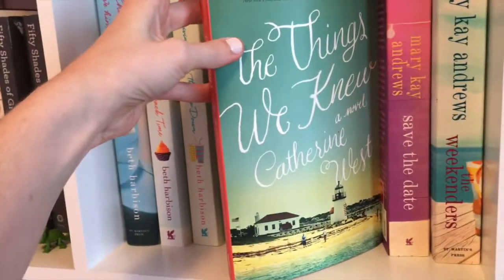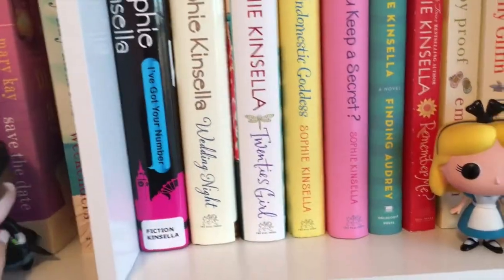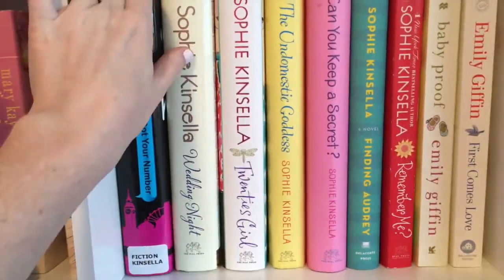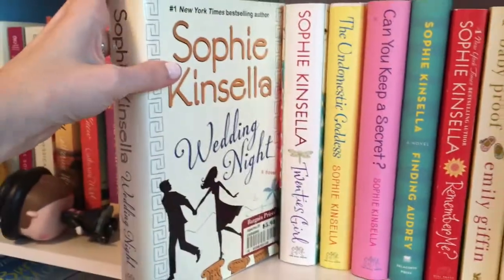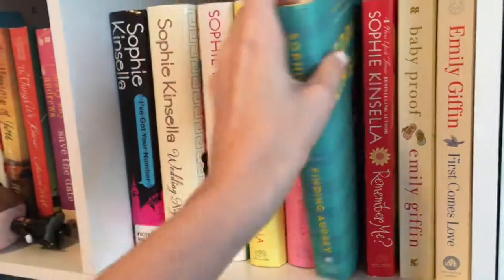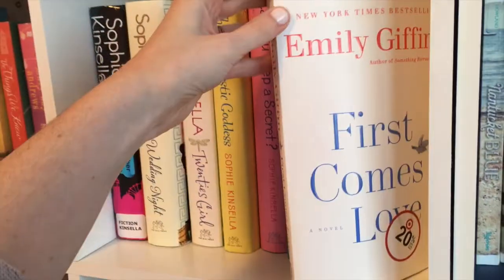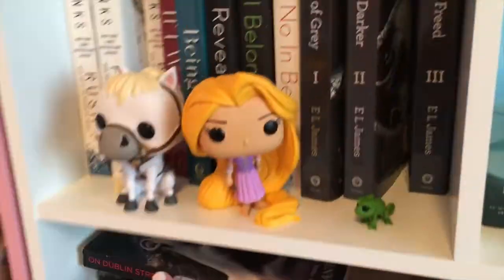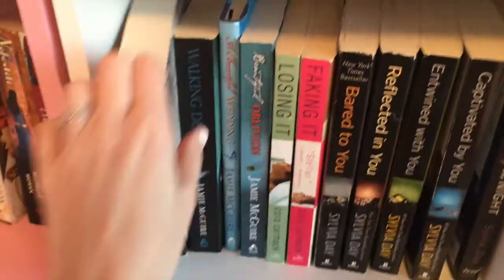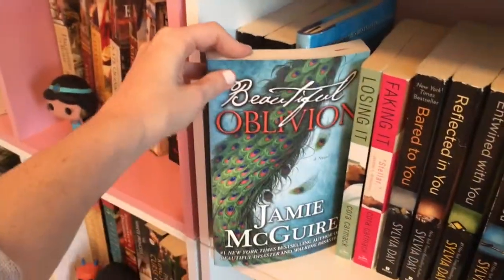The Secret Life of Ella and Micah and The Temptation of Lila and Ethan by Jessica Sorensen. The Memory of You and The Things We Knew by Katherine West. Save the Date and The Weekenders by Mary Kay Andrews. I've Got Your Number, Wedding Night, Twenties Girl, The Undomestic Goddess, Can You Keep a Secret, Finding Audrey, and Remember Me by Sophie Kinsella. Baby Proof and First Comes Love by Emily Giffin. Beautiful Disaster, Walking Disaster, A Beautiful Wedding, and Beautiful Oblivion by Jamie McGuire.